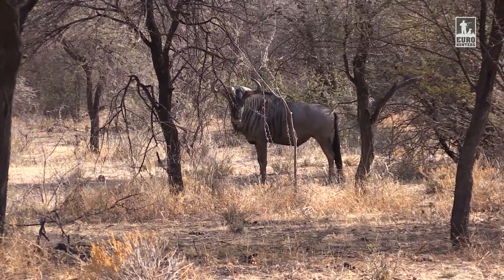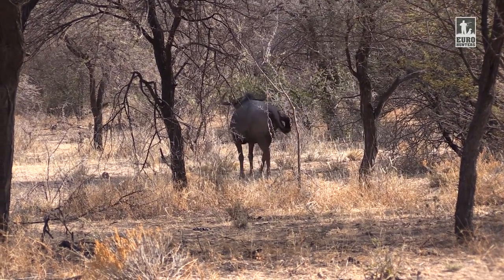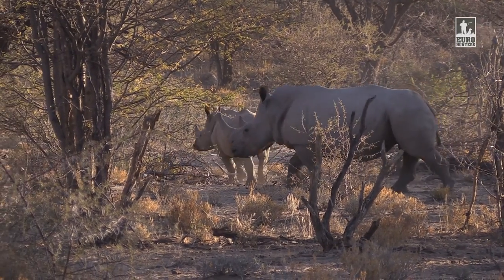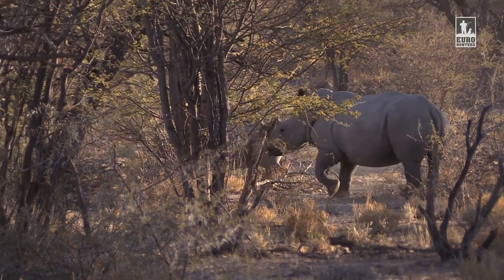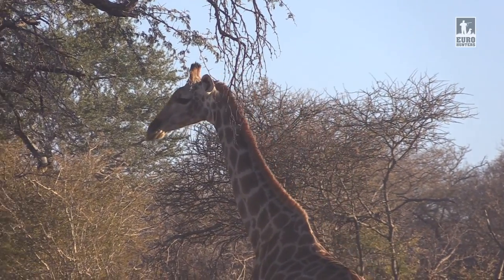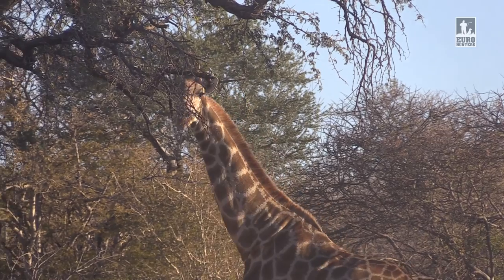With Wildebeest, we have both black and blue Gnu. We do have a few rhinos, so that's always interesting to see. But generally for hunting, the giraffe would be the biggest animal — it can get up to one and a half tons, so it's quite exciting to see and get up close to them. We will bring in some new genes in the form of bulls every now and then if we need to, and this is all part of our management plan.